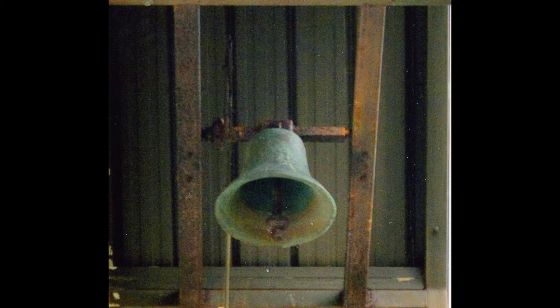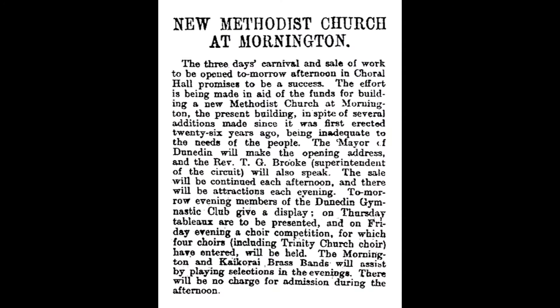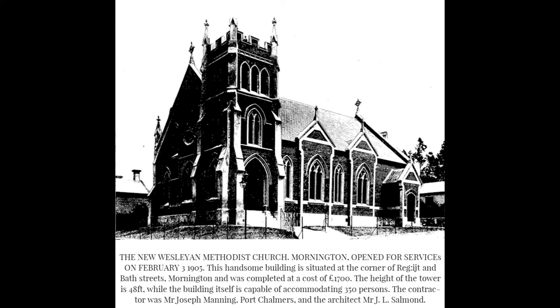The bell was purchased that year and cost £9, and weighs one hundredweight, which is 50 kilos. By the late 1890s the building wasn't big enough, so a section over the road in Galloway Street was bought, and the brick building was opened on the 5th of February 1904.